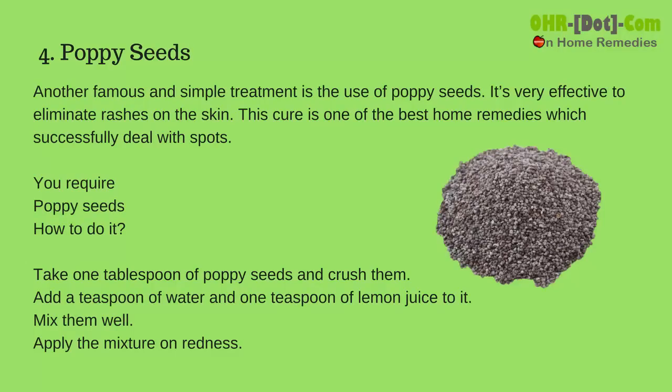4. Poppy Seeds: Another famous and simple treatment is the use of poppy seeds. It's very effective to eliminate rashes on the skin. This cure is one of the best home remedies which successfully deals with spots.